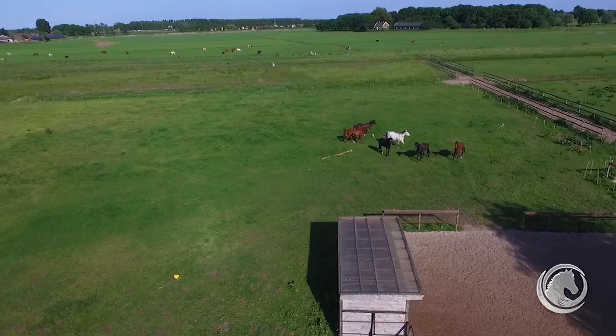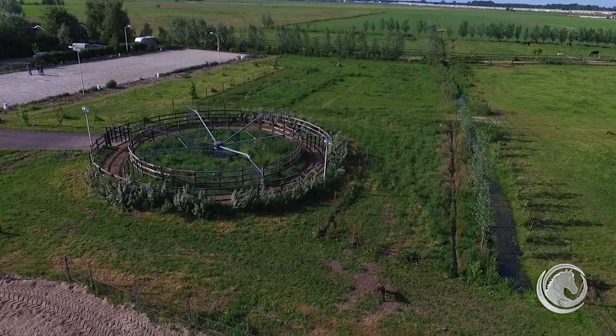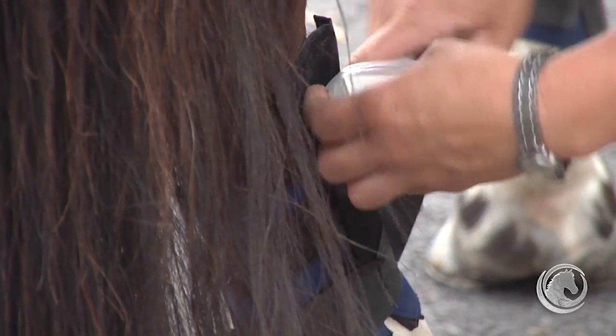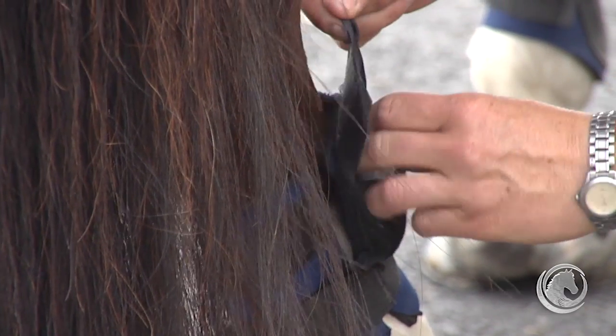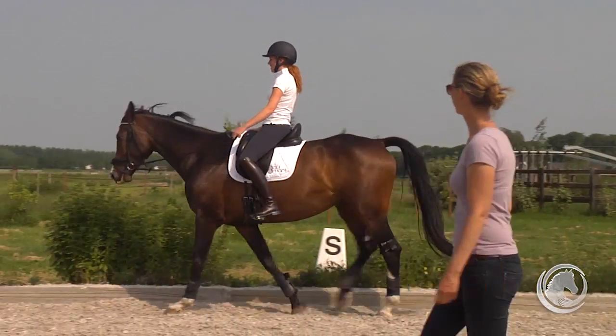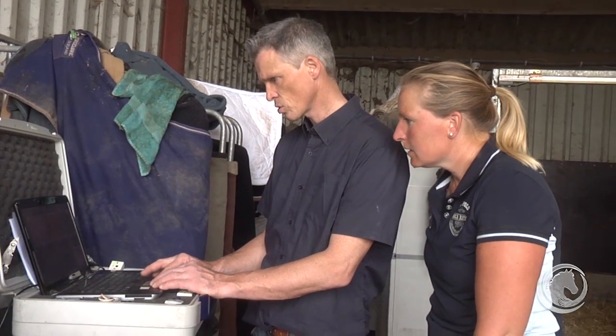Hi, I'm Caroline, founder of Equitopia. For this video, we traveled to the beautiful EquiSmart facility in Holland to see if we could, through the use of GateSmart motion analysis, detect measurable differences in the way horses traveled when riders shifted their weight in the saddle. Tessa Roos is a specialist in rider position and Bert Lam is a specialist in equine motion analysis.